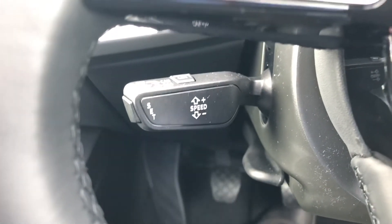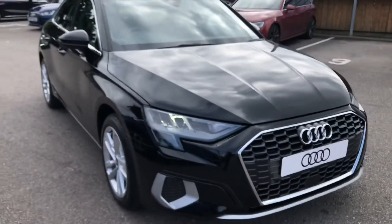If you'd like to know any more about this Audi A3 here at Crew Audi, give us a call on 01270 864091. Thank you for watching.